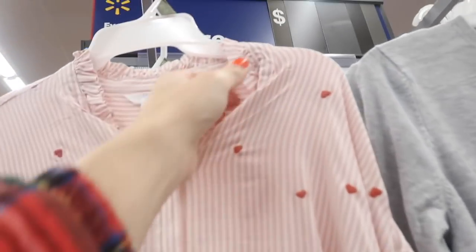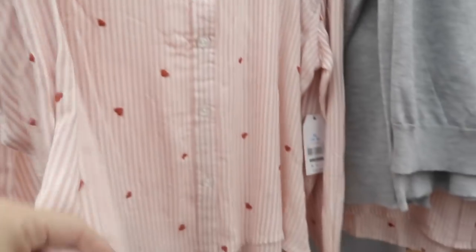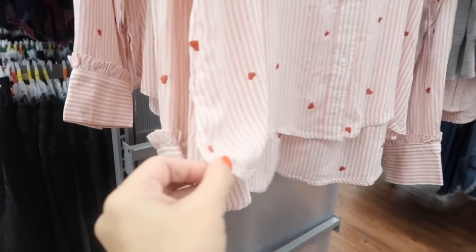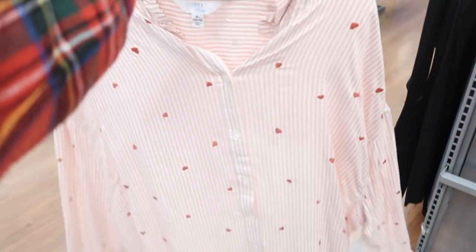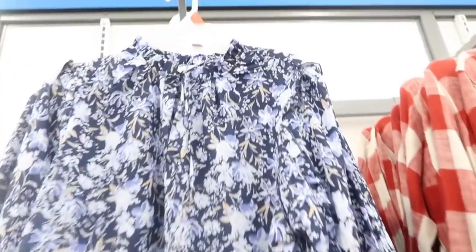Also new from Time and True is this little heart button-down. It has a higher neck with a ruffle detail, buttons all the way down with embroidered hearts, super soft material, drop sleeve, button detail on the wrist, ruffled trim, and a longer length in the back with a slit — great to wear with jeggings or leggings. I'm only seeing this one print. These are $16.98 and really cute for Valentine's.